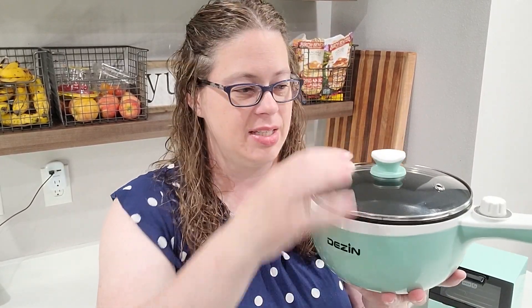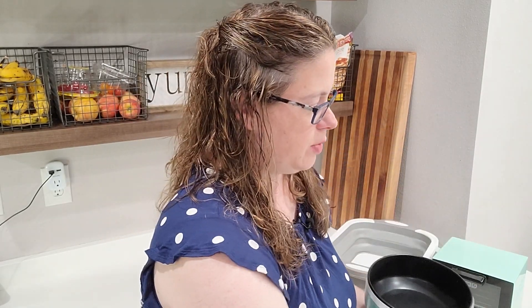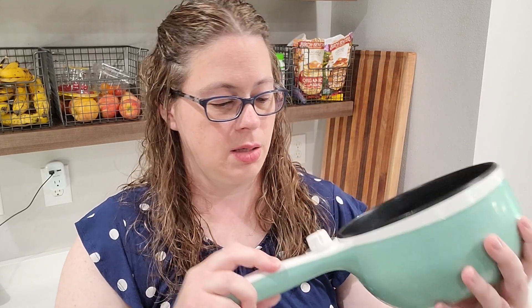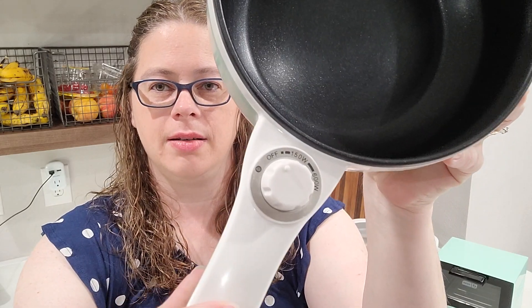The next item is the Dezen electric hot pot, which is essentially an electric pan. It comes with a glass lid, it's non-stick, and it even comes with a little egg steamer. It has two different settings: 150 watts and 600 watts.